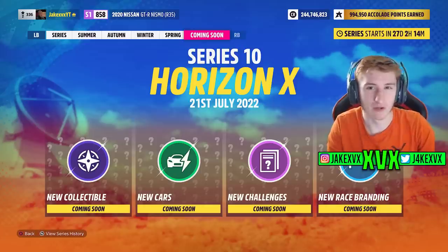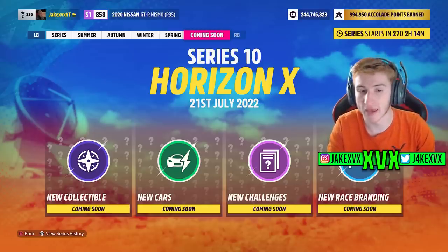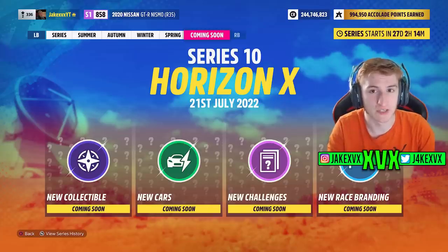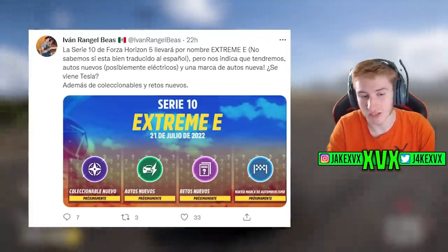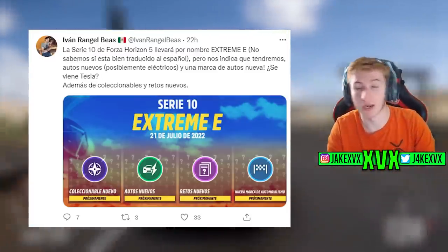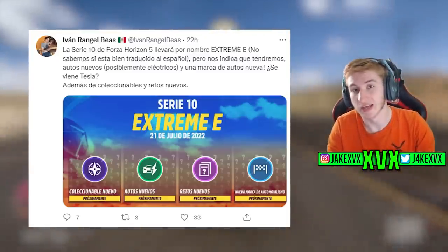I would usually leave it there, but there is something else to talk about. As you've seen in my previous videos, sometimes when you change the language of your game and look at the Festival Playlist Coming Soon tab, it gives you different pieces of information. Someone who is Spanish on Twitter had a look at his Coming Soon tab, and it's different — it doesn't say Horizon X, it says Extreme E. Everything else is the same: new cars, new collectible, new race branding. But what's different is it doesn't say Horizon X, which I believe was a placeholder name anyway. It says Extreme E.